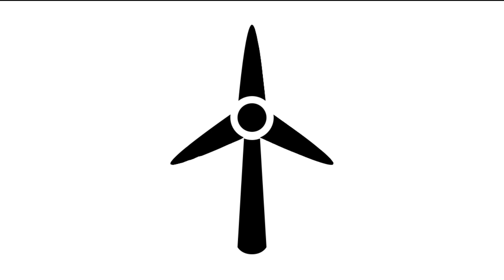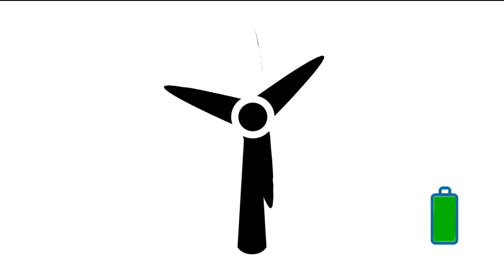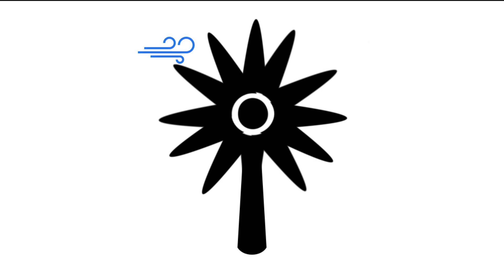Wind turbines act as an obstacle to the kinetic energy of the wind, turning it into electrical energy and producing up to 6 million kilowatts in a year. But why three blades — not less or more? More blades means more force is required to create rotation, which slows speed down.